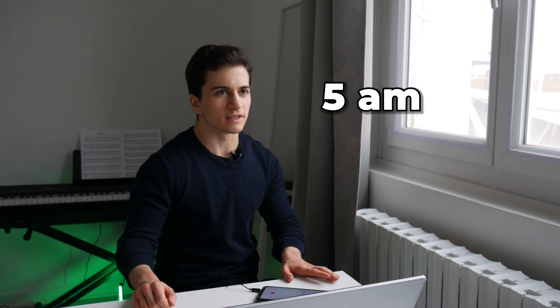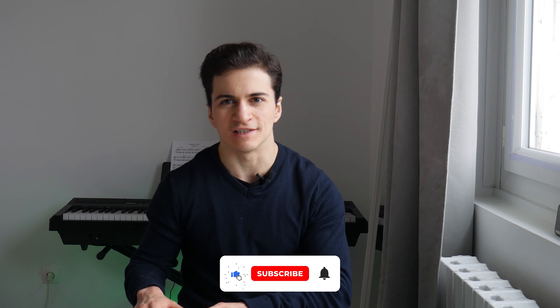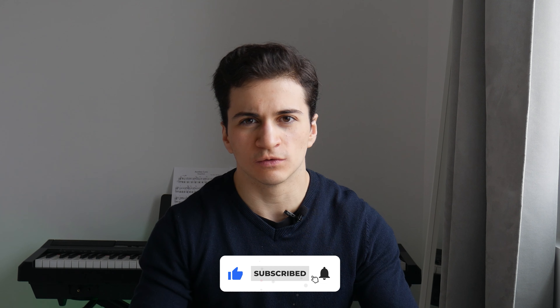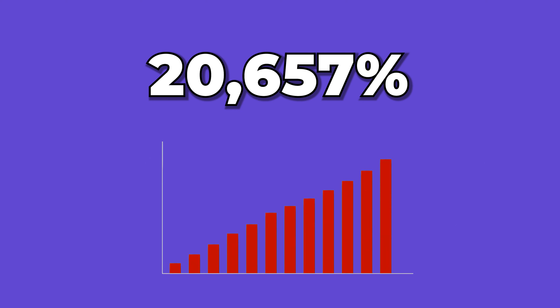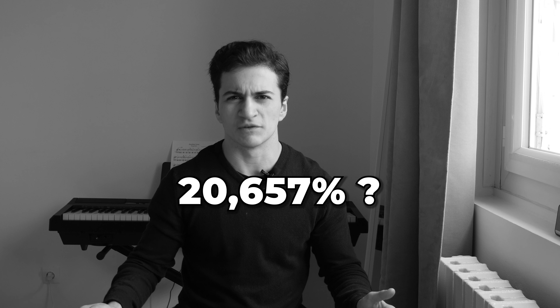These same tips allowed me to go from waking up at 5am and working until 9 to 9:30pm, to drastically increasing my efficiency and cutting down my work hours to only a couple hours per day while getting 20,657% more results. That's an odd number — I did not select it out of the blue. Those are actual results, and if you stick around until the end of the video, you'll find out exactly what I'm talking about.